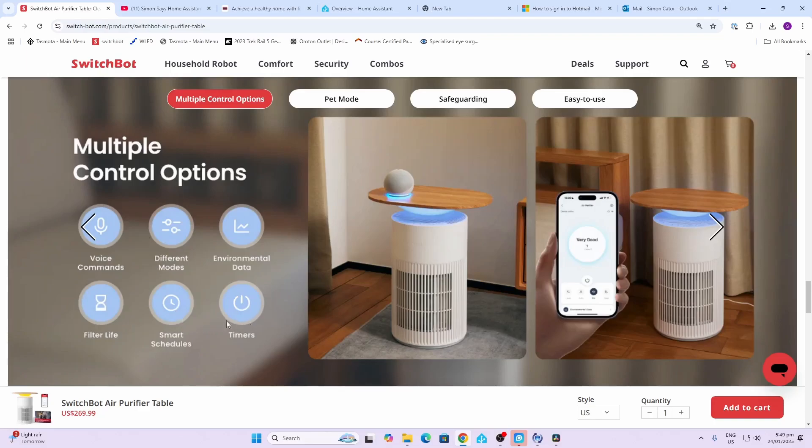There are multiple different mode settings from Pet to Automatic modes, to Timer modes where you can set it on special schedules. It has a long filter life of up to six months, and it has a particulate matter sensor within it so you can monitor your environment and see as it changes.